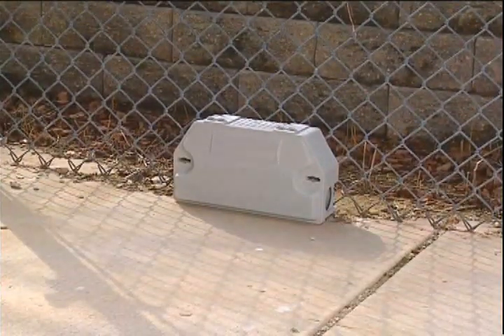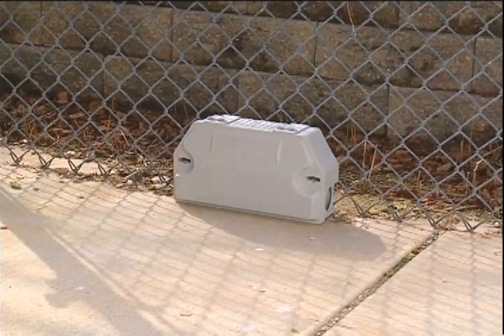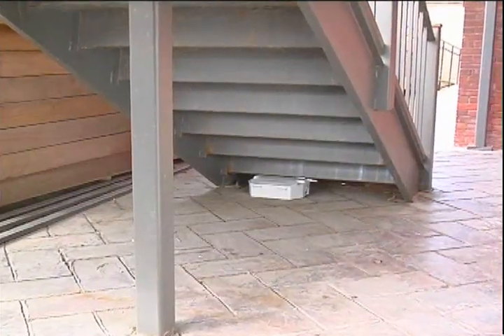Use the Aegis RP gray option to keep the station cooler when located in direct sunlight, and for discreet rodent control programs.